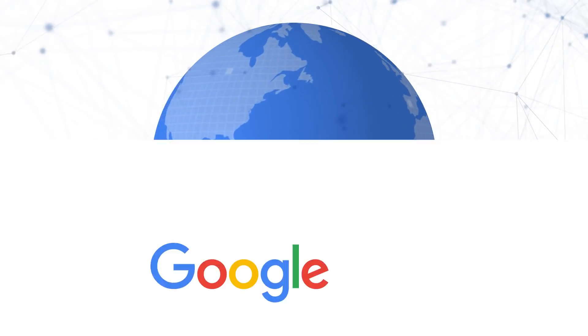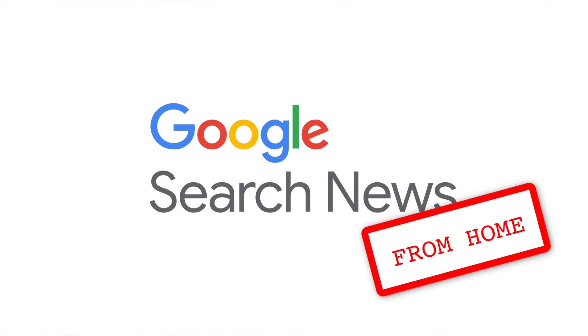Happy holidays, everyone, and welcome back to the Google Search News. I hope life is treating you reasonably well wherever you are. I'm your host today, John Mueller, here from Google Switzerland.